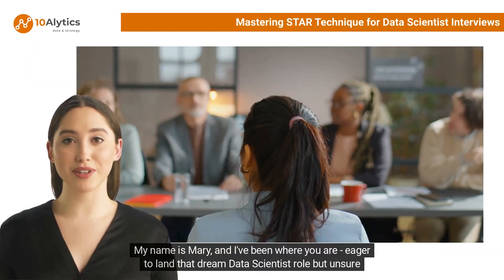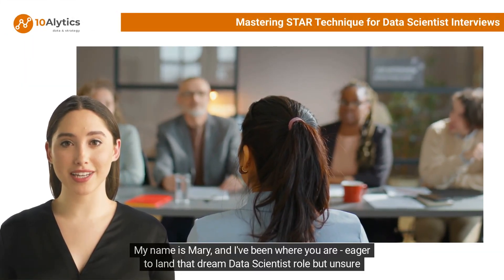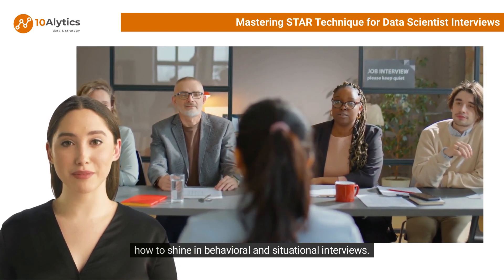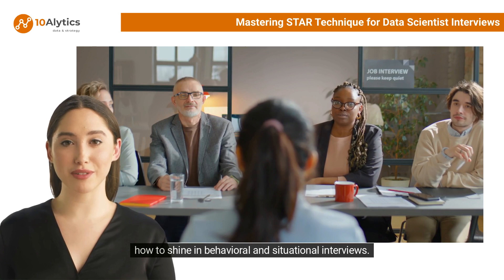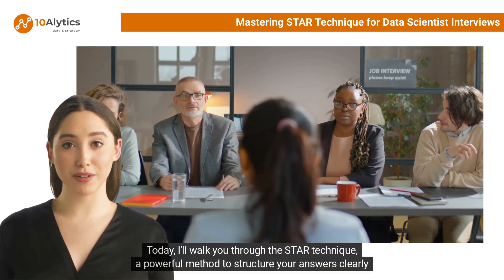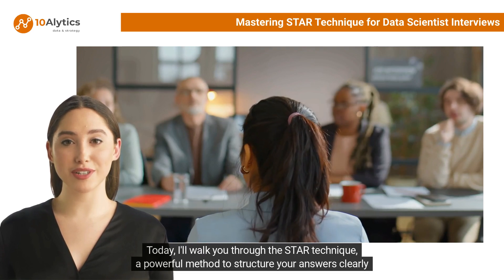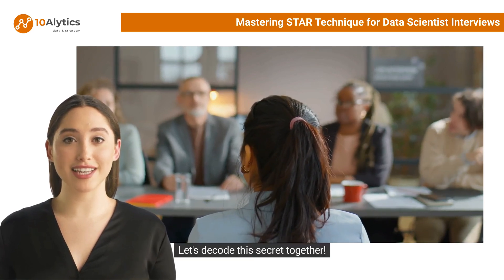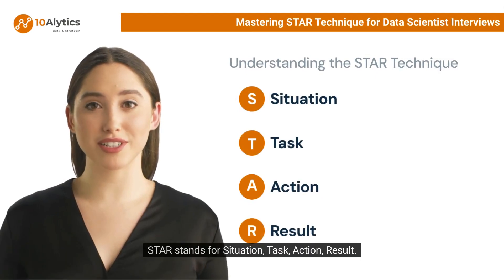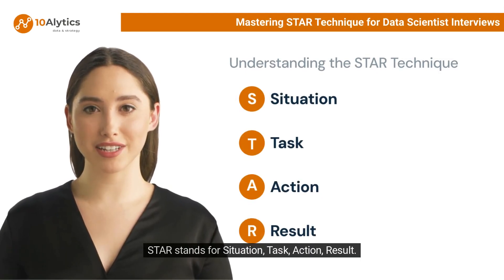Hi there, my name is Mary and I've been where you are — eager to land that dream data scientist role but unsure how to shine in behavioral and situational interviews. Today I'll walk you through the STAR technique, a powerful method to structure your answers clearly and impressively. STAR stands for Situation, Task, Action, Result.